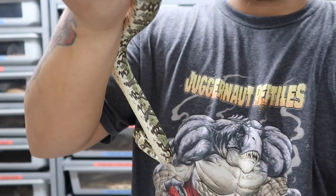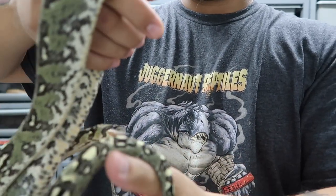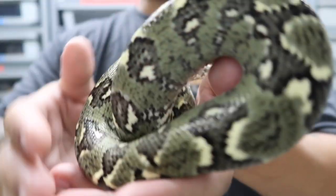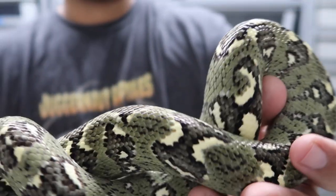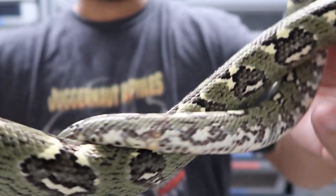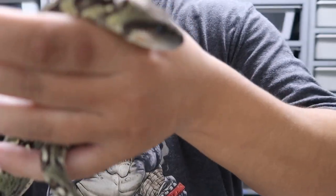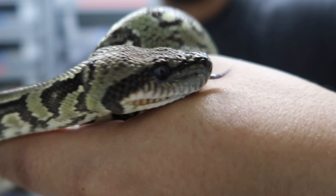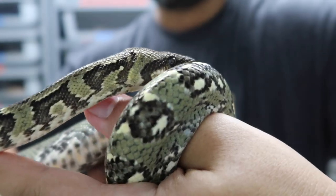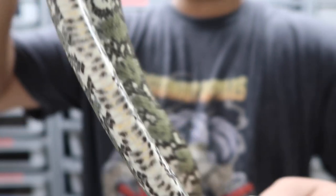The first time I saw this species was in Brian Barczyk's Snake Bites — he used to do those tour videos and he did a tour of an importer. He pulled out one of these as a baby, and when I went to look it up I found the greens. From there on I had to have it. They kind of reminded me — with the head — of an arboreal green anaconda if there was such a thing. They've got these short stout heads with black eyes. That's what really got me — it's really amazing.